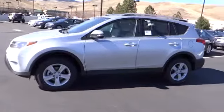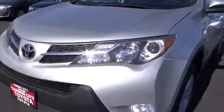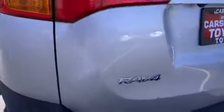Keyless entry, cruise control, climate control, AM-FM stereo radio, rear defrost, backup camera, MP3 player, trip computer, child safety locks, CD player, fog lamps. Wouldn't you look great in this vehicle?